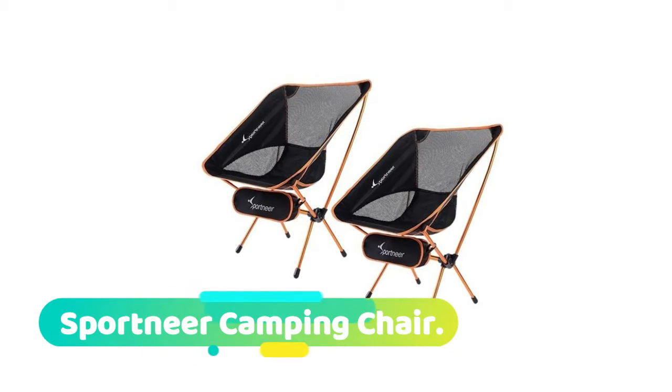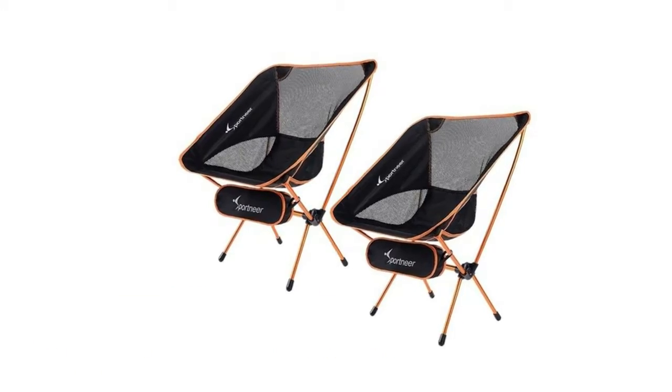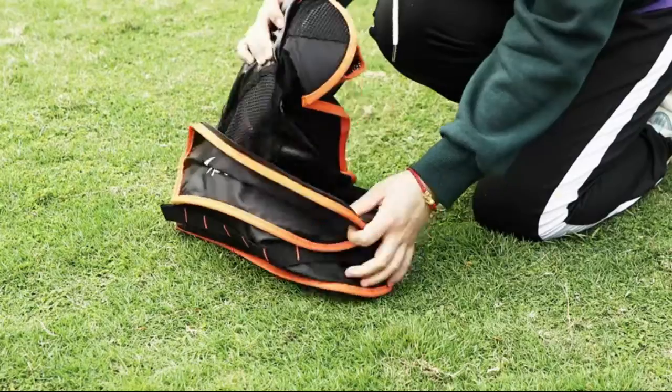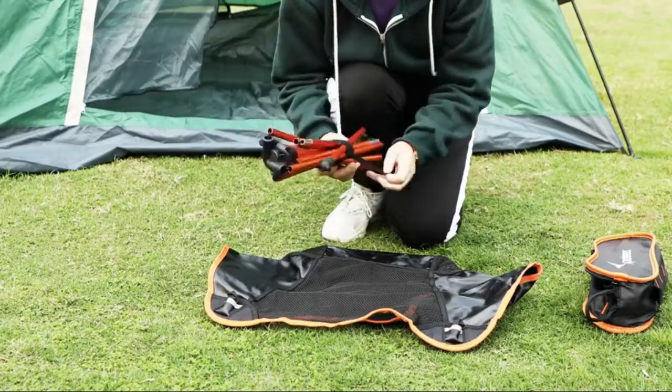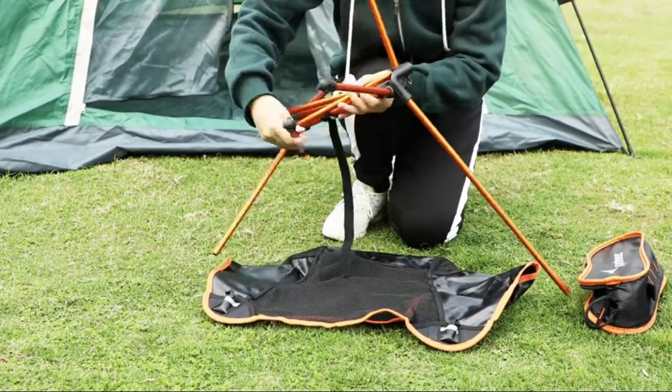Sport Near camping chair: weight capacity. This robust chair is capable of taking weight up to 350 pounds. This heavy-duty chair is a necessity for campers, hikers, backpackers, adventurers, and anyone who loves outdoor activities.